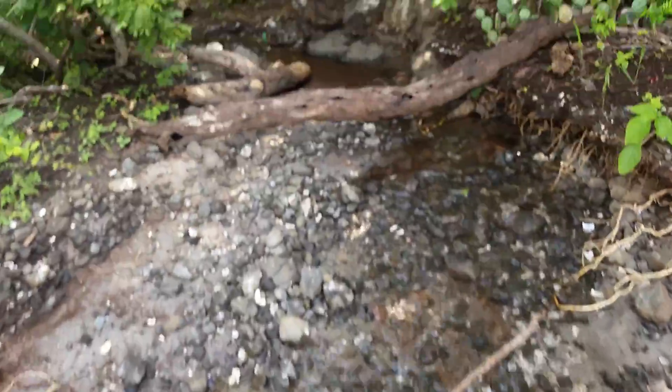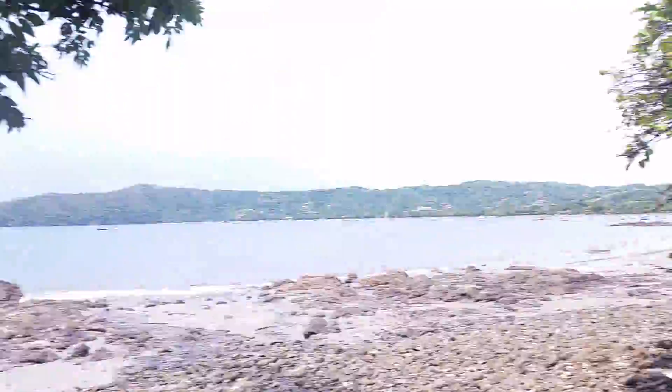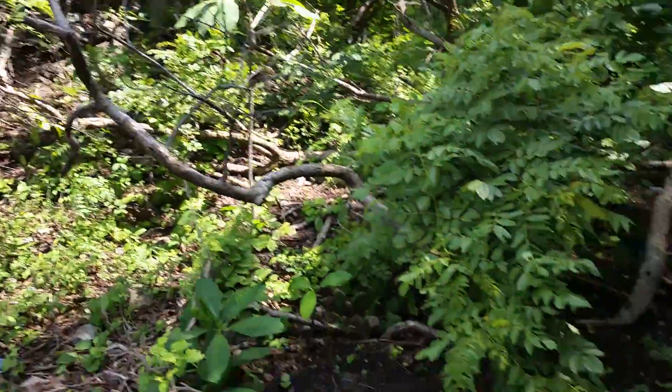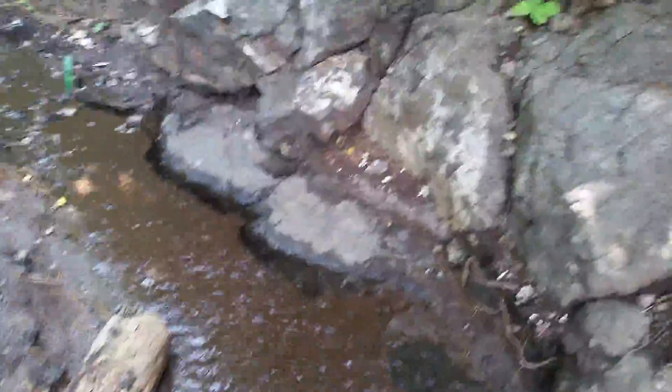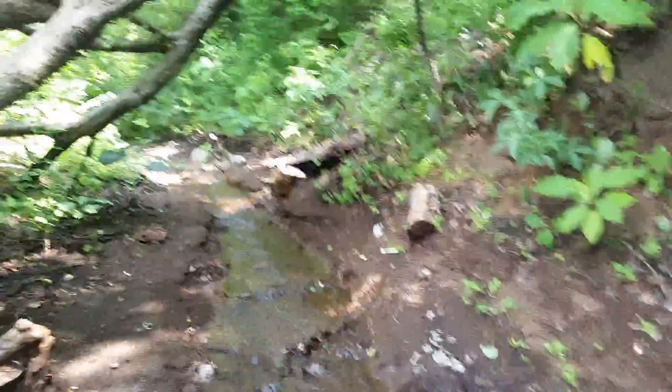Makes you wonder where this stream goes — it's coming from somewhere. These are all prickly pear cactus. Back in Canada these are really expensive in stores, but they grow wild everywhere here, all along with the coconut trees and all the vegetation.